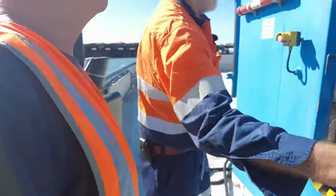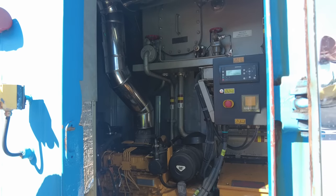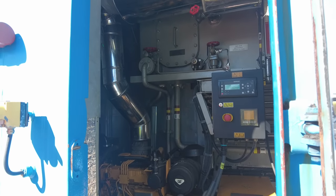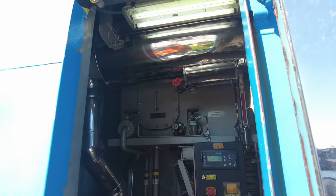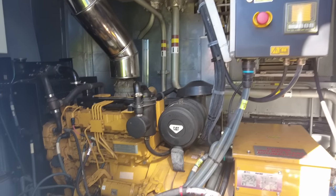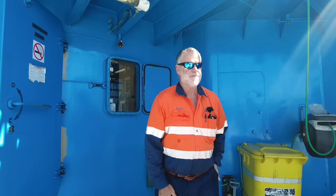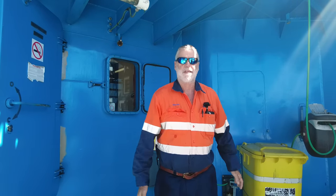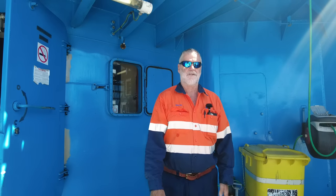Emergency generator - there's a Cat generator in here. That's above the waterline and above the sealed deck. It's got its own fuel tanks and it will come in automatically too if the others die for whatever reason. What's the service life on them? As long as they can keep them going - as long as they're reliable. The Spitzers were all 20 years old when they were here and they're still going now so they're 30 years old.